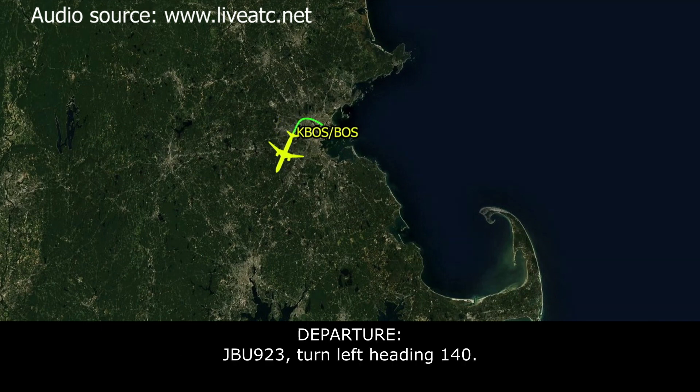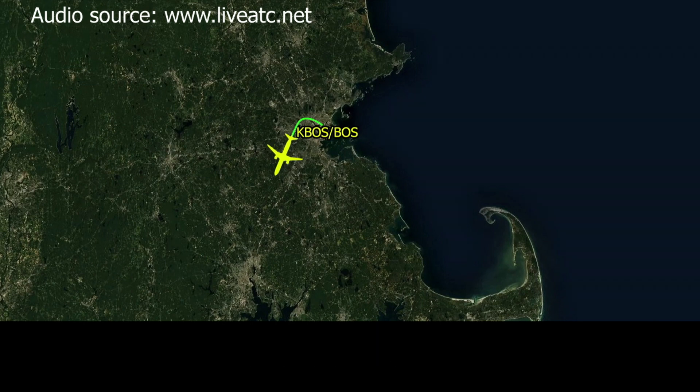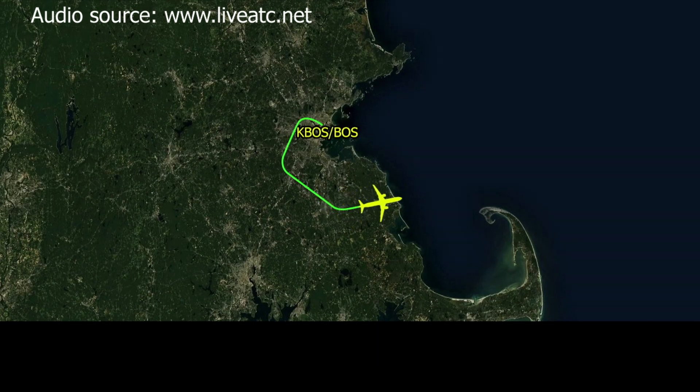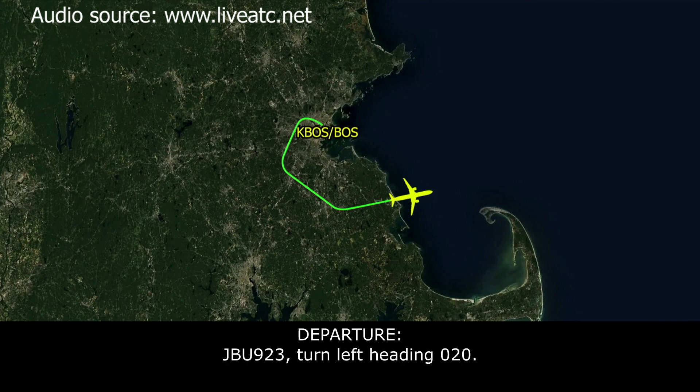ATC: JetBlue 923, turn left heading 140. JetBlue 923: Left heading 140, JetBlue 923. ATC: JetBlue 923, turn left heading 000. JetBlue 923: Left heading 000, JetBlue 923. ATC: JetBlue 923, turn left heading 020. JetBlue 923: Left heading 020, JetBlue 923.